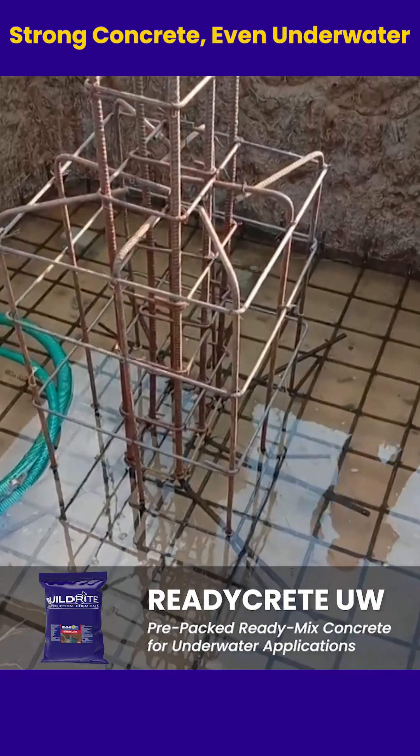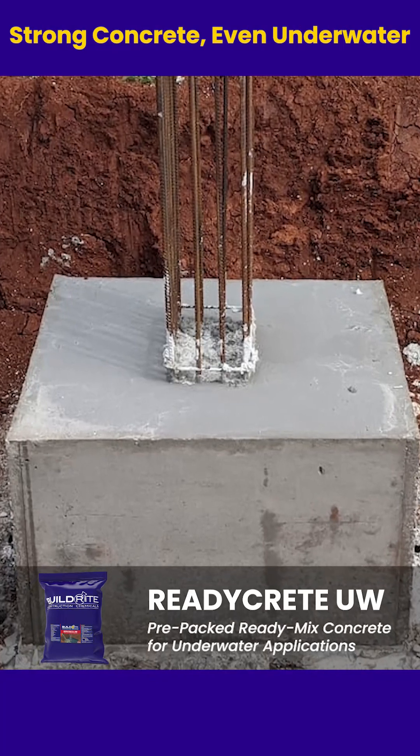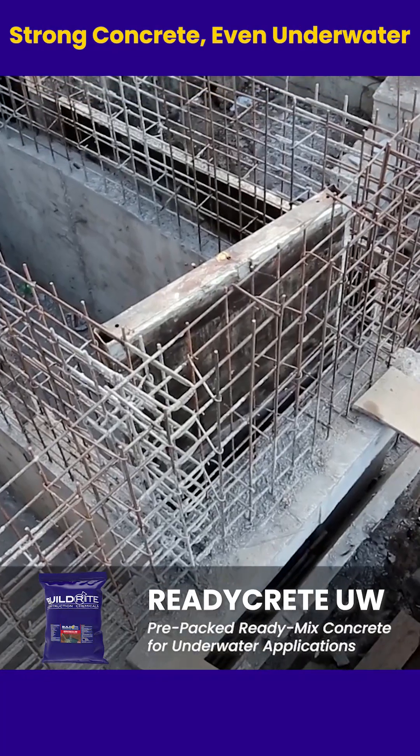Whether it's flooded footings, retaining walls, or fully submerged structures, ReadyCrete UW gives you strong, durable, and reliable concrete every time.